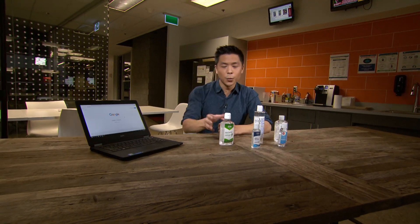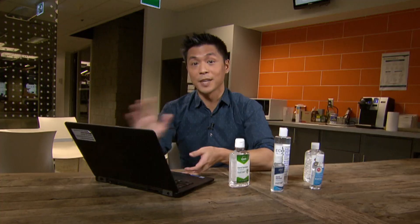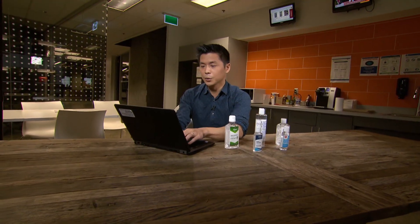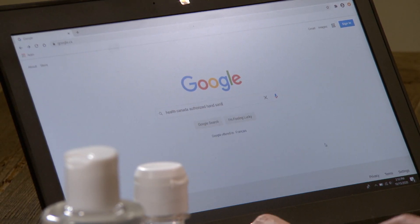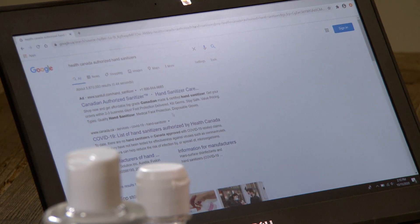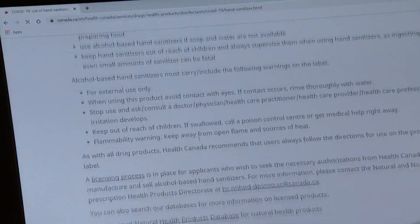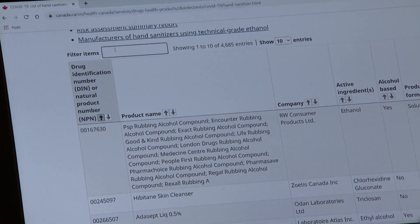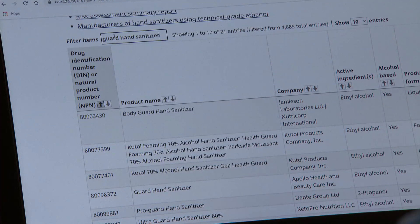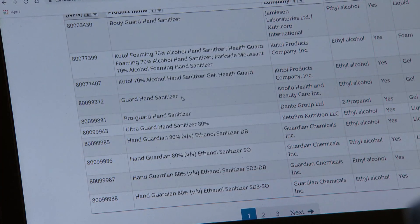So the most direct way to know whether your hand sanitizer is legitimate is simply to look it up — and I promise it's really easy. All you have to do is Google 'Health Canada Authorized Hand Sanitizers.' You follow the link, and there you'll find a list of every single one that's been approved, and you can simply search for the product by name. If it's on the list, then you're good to go. If it's not on the list, then you want to stop using that hand sanitizer immediately and take it to a pharmacy so that they can dispose of it properly.